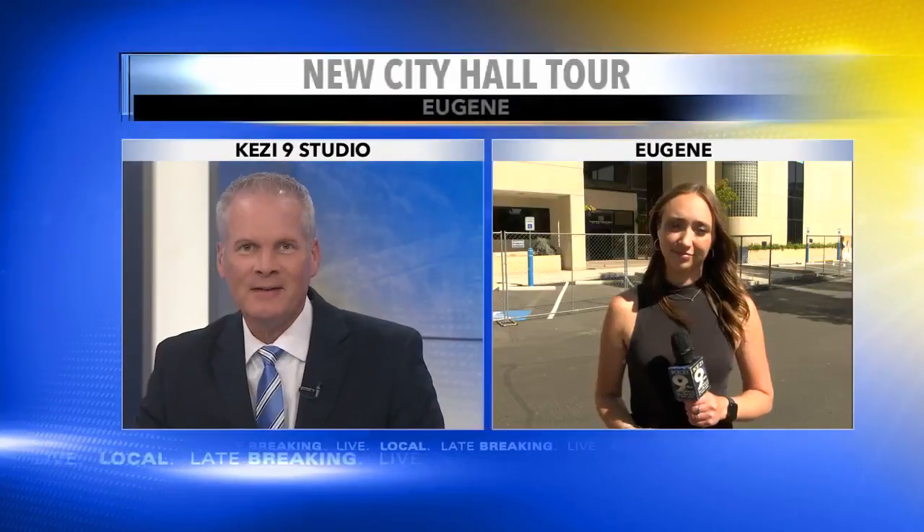After 13 years without a permanent home, employees are moving into the new City Hall in Eugene. KEZI 9 News reporter Jennifer Singh just finished up with a tour of the old E-Web headquarters building and joins us live with a sneak peek at the changes inside. Jennifer?